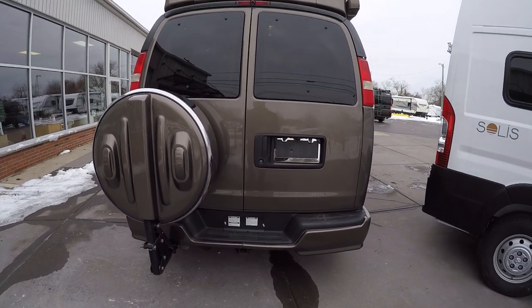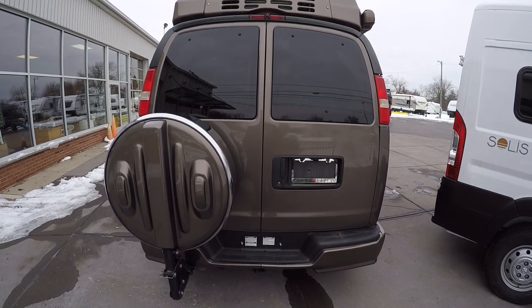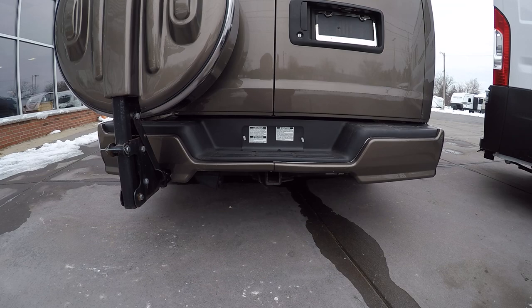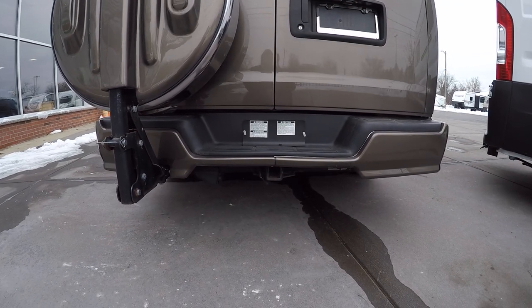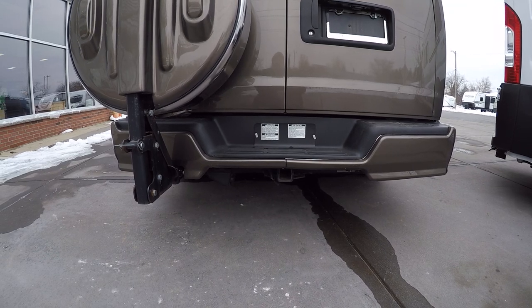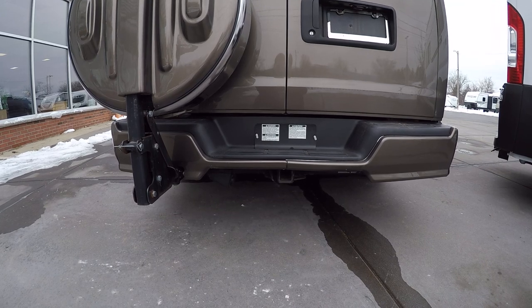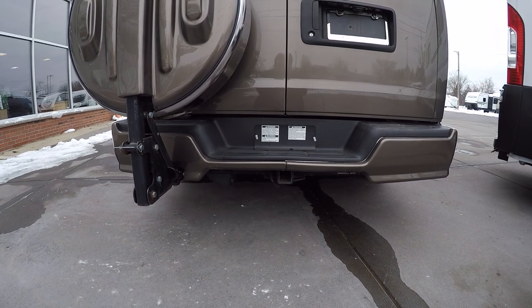We do have the propane tank in the back. The nice thing about these Chevys is they can tow quite a bit — a 5,000-pound tow capacity should you ever desire, maybe for a boat or something. A lot of the newer ones only tow about 2,000 pounds, so really a good way to go if you're thinking about towing.